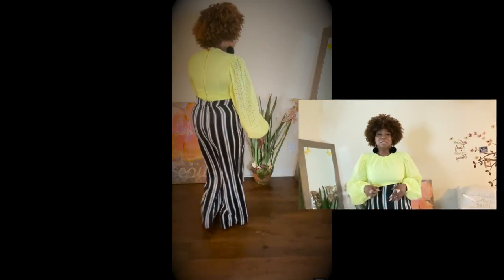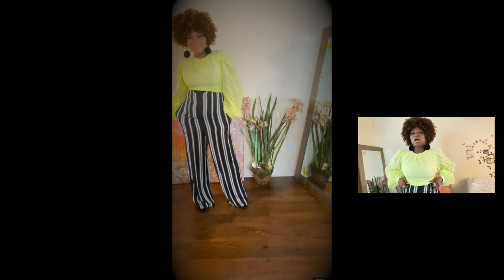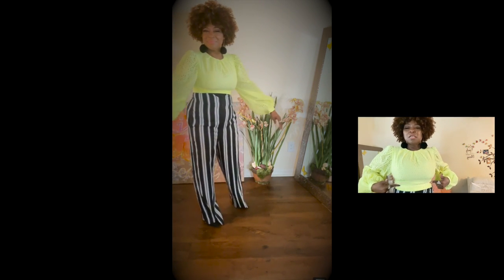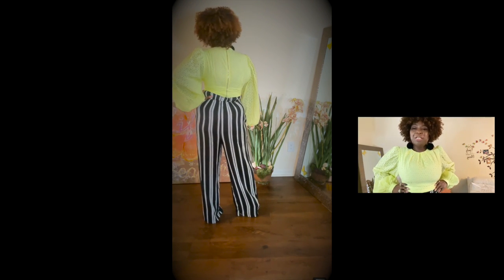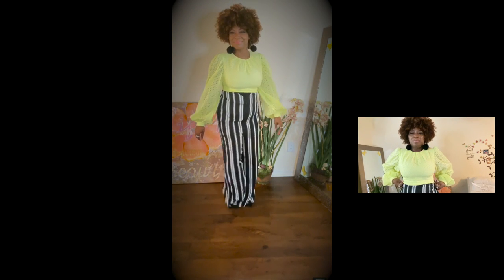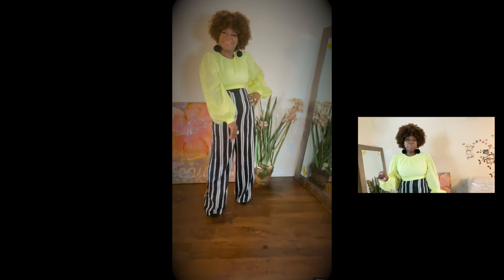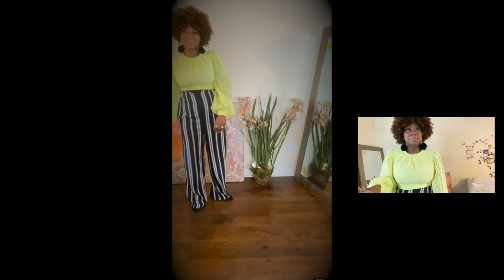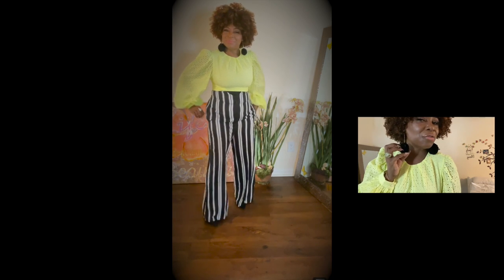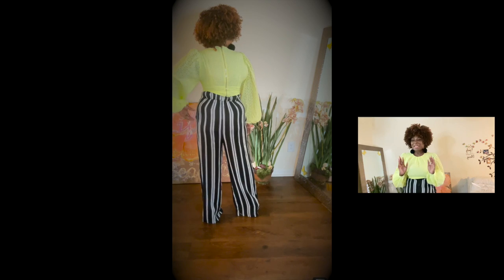For my next look, I got this Shein crop top — it's a crop top with thick ruching at the bottom. It took everything I had to get into this one, so go up a size. Very cute. I'm wearing black puff earrings that I got from Dillard's, and I kept the same jewelry on.